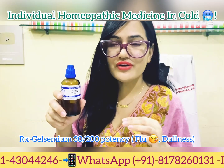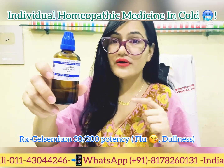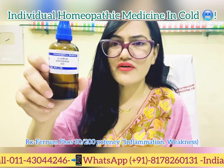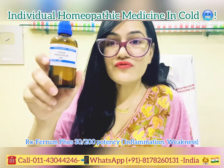Gelsemium Sempervirens is known for its three Ds: dullness, dizziness, and drowsiness. It is given when you have flu-like symptoms — cold and cough along with body pain, joint pain, lethargy, and fatigue. In that case, take Gelsemium one or two drops twice daily.